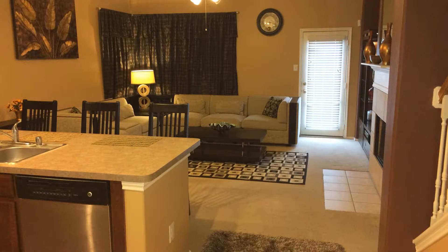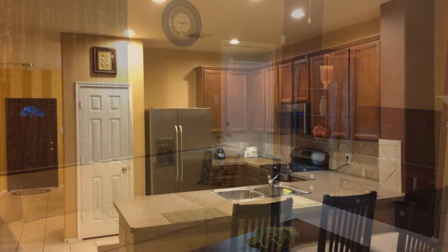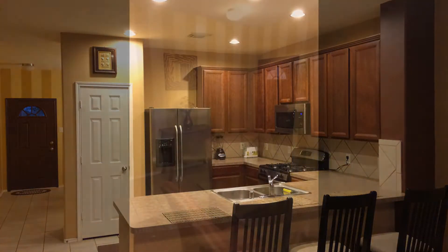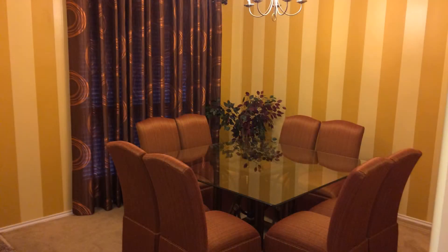The living area is spacious, making it perfect for relaxation and entertainment. The kitchen has charming countertops, storage cabinets, and stainless steel appliances.